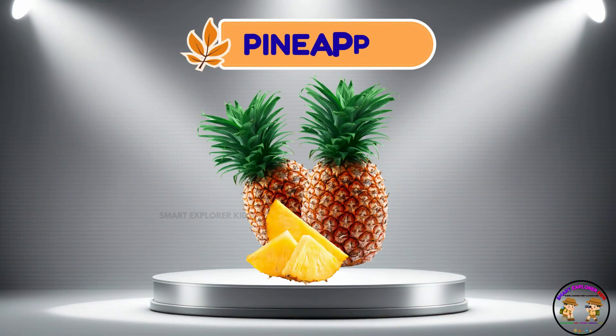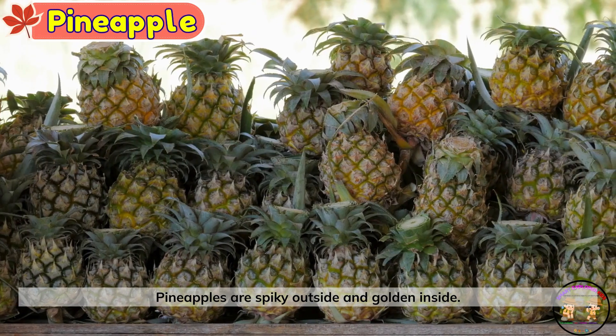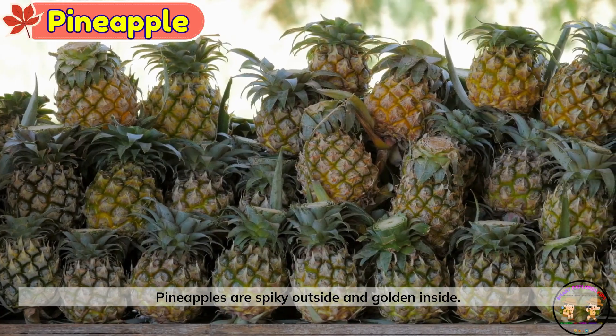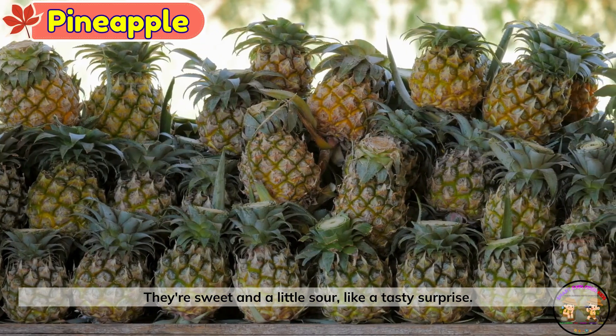Pineapple. Look, it's a pineapple. Pineapples are spiky outside and golden inside. They're sweet and a little sour, like a tasty surprise.